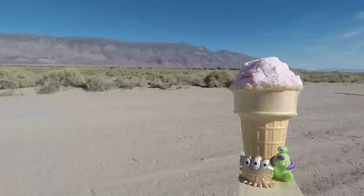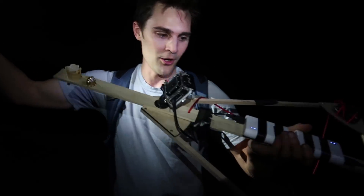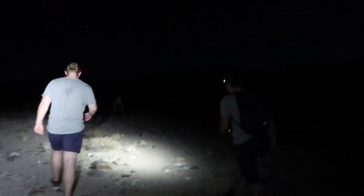So we launched it close to Independence, California, it went up and over a mountain range, and the parachute then brought our payload all the way back down here in Death Valley, California. What a journey. What a track.